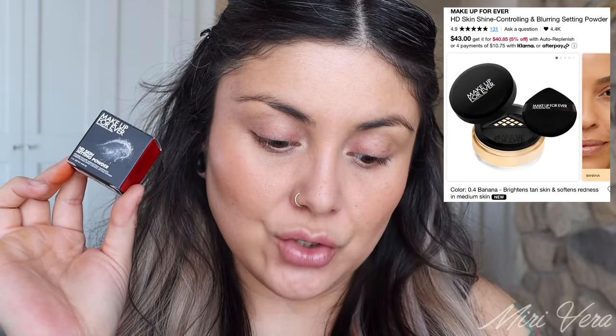Now for the last new product — I have used the Chanel blush before but I will demo it. The last truly new product is this new powder from Makeup Forever. I got a little sample. I already went into powder for my under eyes using the Milk Makeup Pore Eclipse. Now for this new Makeup Forever HD Skin Shine Controlling and Blurring Setting Powder — it comes in six different shades and retails for $43. Wowza.